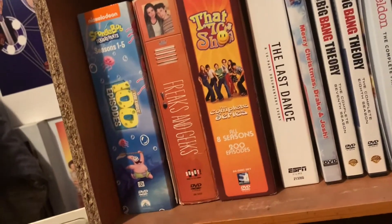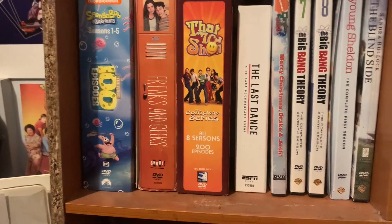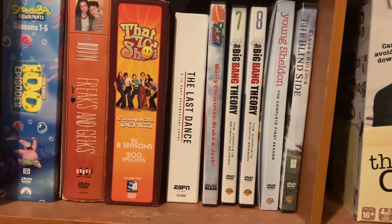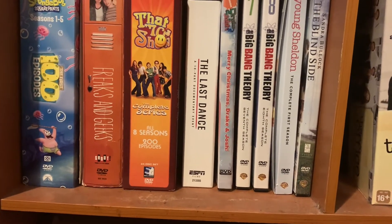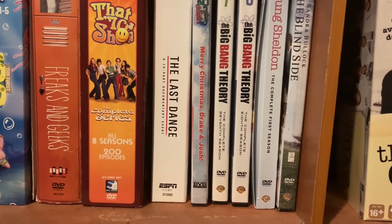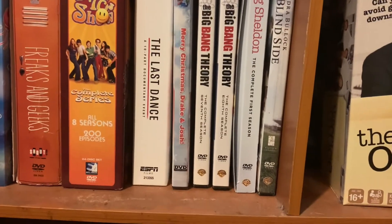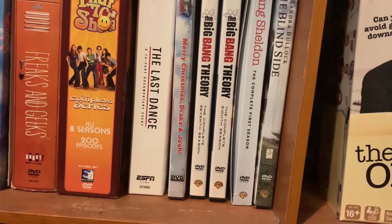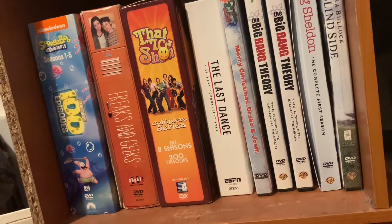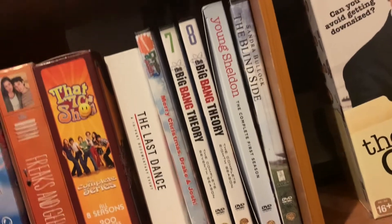Next we have the Freaks and Geeks DVD set — also from Matt. I really love the packaging of this set. Of course That '70s Show, which I got pretty cheap on Amazon. Nick from MVG got me The Last Dance — I'll link his channel in the description below. Such a great gift; I love watching it and plan to watch it again with this set. I bought Merry Christmas Drake and Josh off Amazon — one I always watch every year for Christmas, along with Home Alone and A Charlie Brown Christmas.